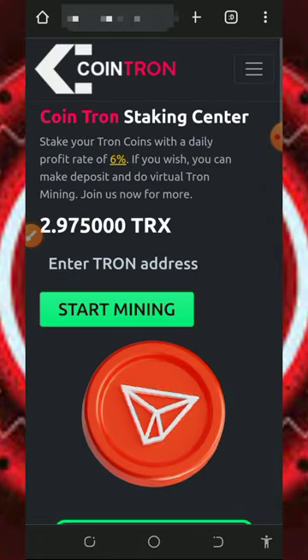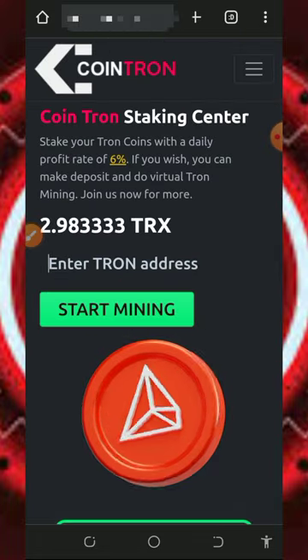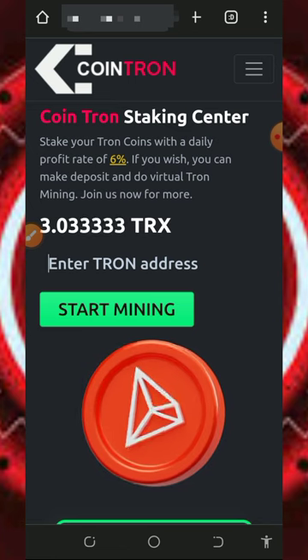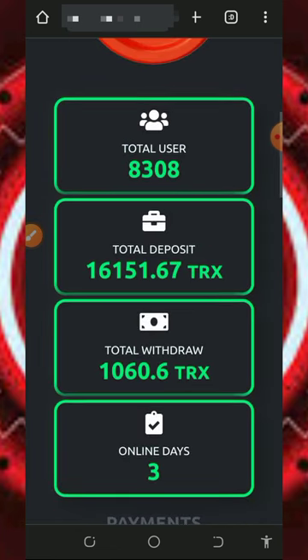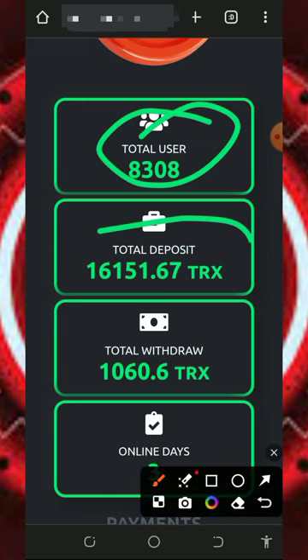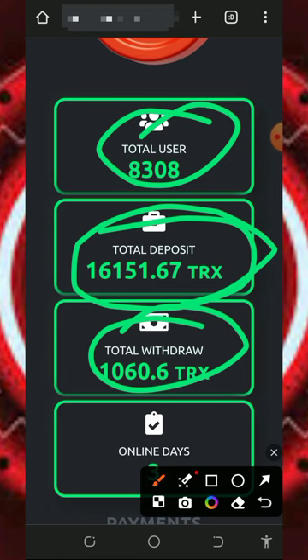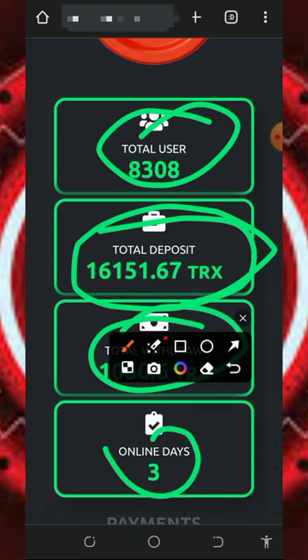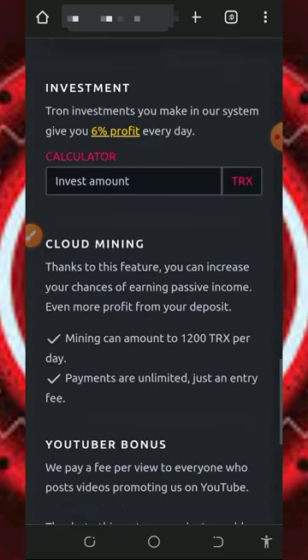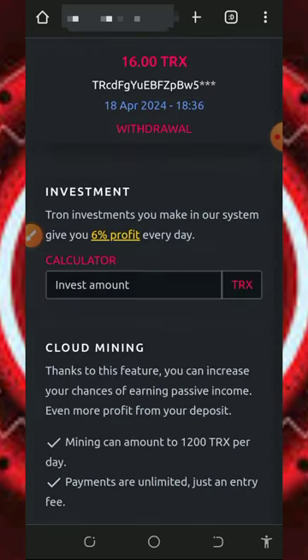All you need to do is tap on the first link below this video description to register an account with them. Read all the information about the platform. They have over 8,000 users already, and you can see the deposited and withdrawn amounts of Tron. This website is just three days online. If you scroll down you'll see more information, including the deposits and withdrawals going on and the investment calculator.